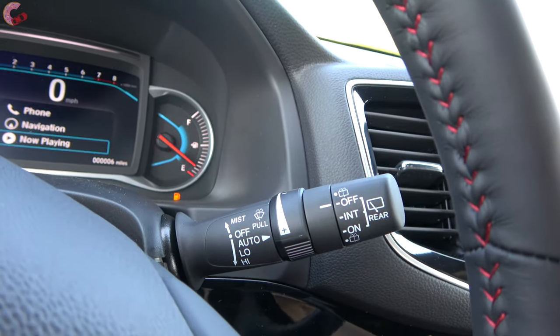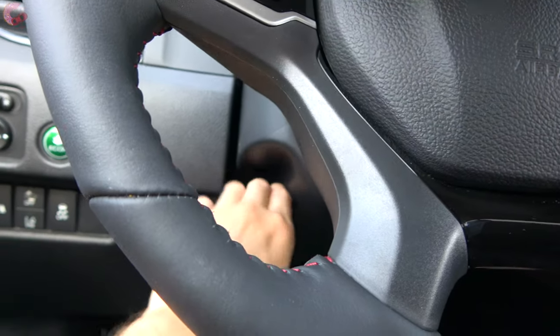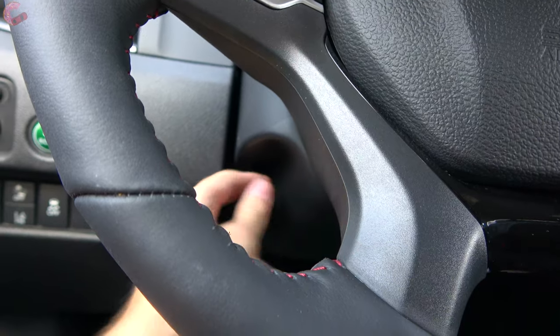Rain-sensing wipers are also Elite and Black Edition exclusive. The steering wheel itself is always manual tilt and telescoping across the entire range.